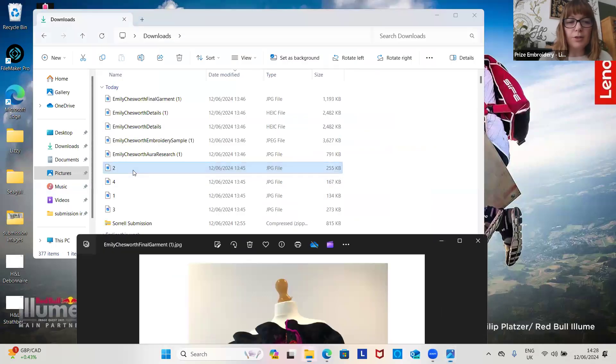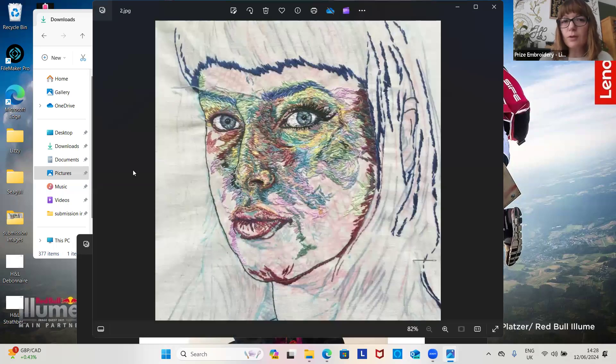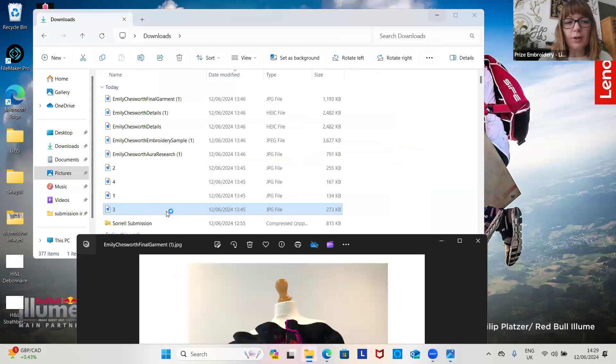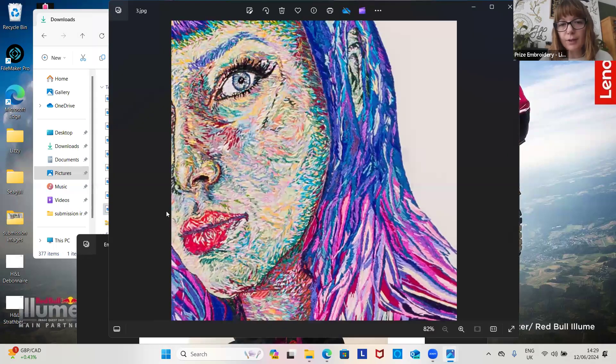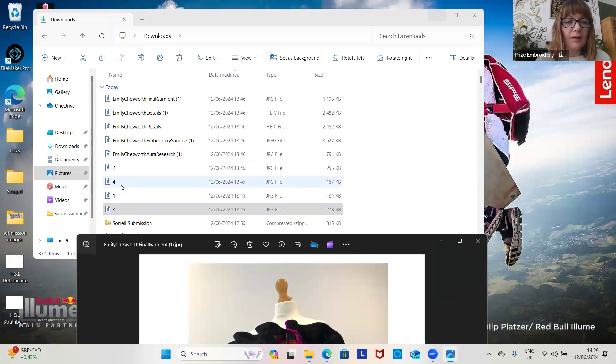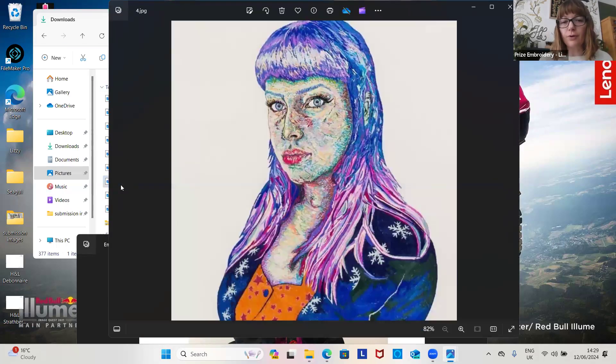This is a suggestion of image number two — work in progress, so you can see an idea of where your work is going, even if it's not complete. This is a suggestion of your detailed work, so you can see the stitches and the colours and layers — because we're all about the layers this year. And then this is a suggestion for your final piece so we get an overall look of it.